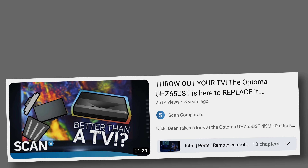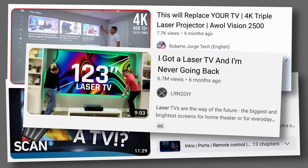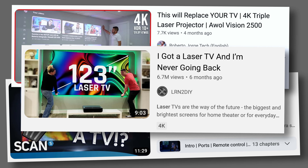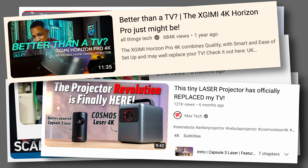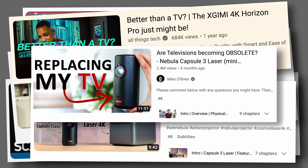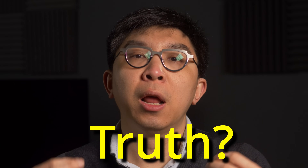You may have seen many other YouTube videos claiming that a projector, sometimes marketed as laser TV, can replace your television. These videos have racked up hundreds of thousands, perhaps even millions of views. But are these videos telling you the truth? Let's find out through a projector vs TV side-by-side comparison.